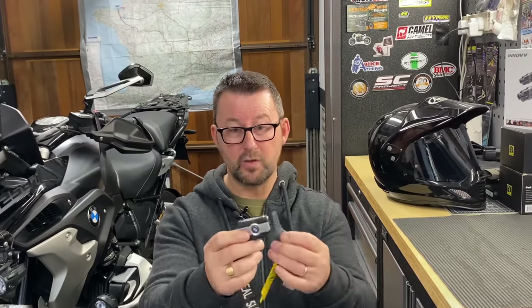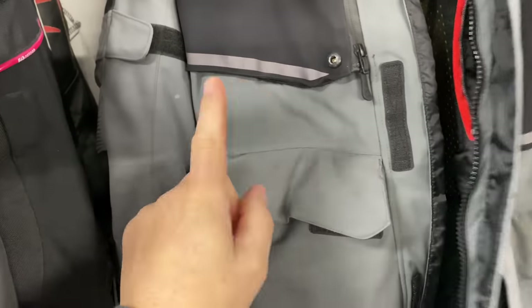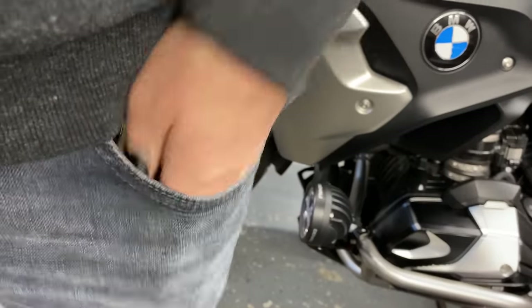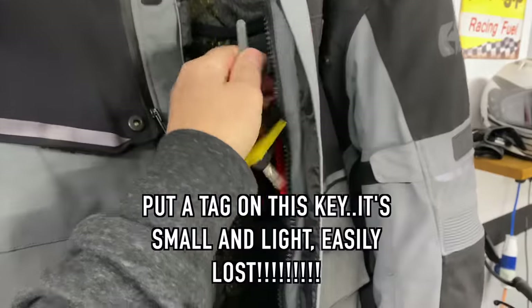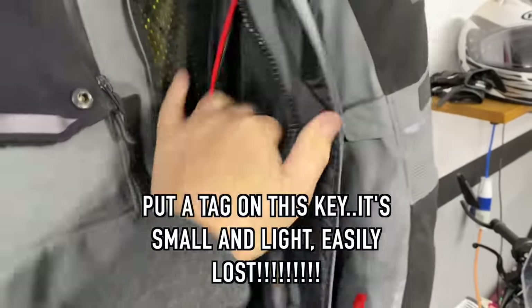I've had the system on my bike for eight months and haven't had any problems whatsoever — I'm a big fan of the keyless system. One thing BMW does say: when you've got the keys on your person, don't put them together in a pocket as it will cause interference. Put one in a lower pocket, and I normally put the emergency key on the inside pocket of one of my jackets.